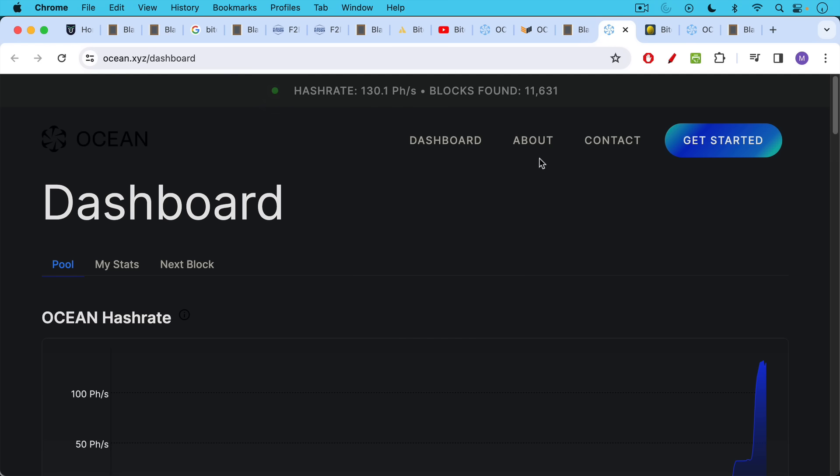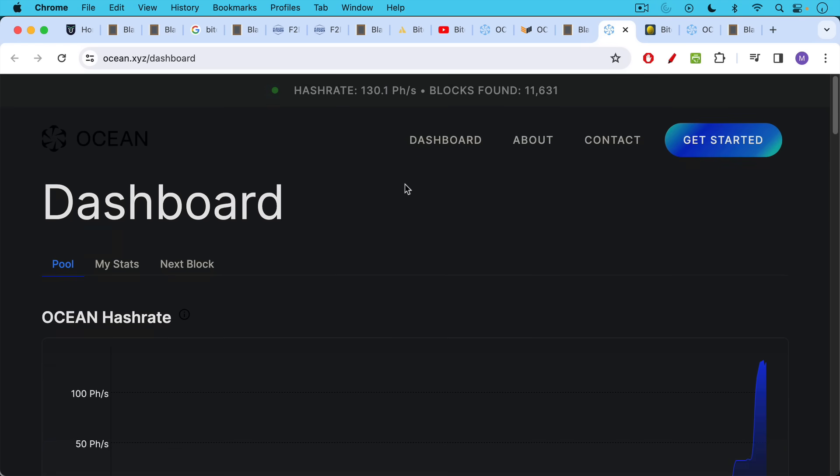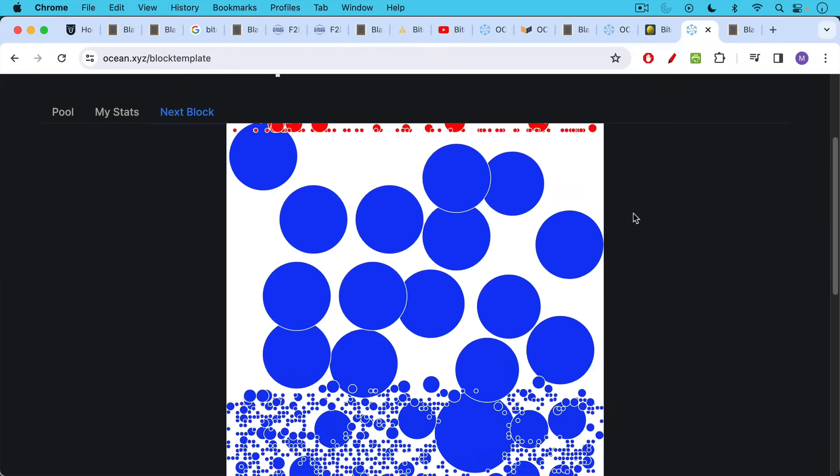So it looks like Ocean, after having been around for just a couple of days, is already at 130 petahashes per second and would soon be able to launch a 51% attack on Bitcoin SV. This is one reason you don't want to hold these failed forks with much lower hash rates than real Bitcoin (BTC). The pool already has 163 participants, which is very exciting.